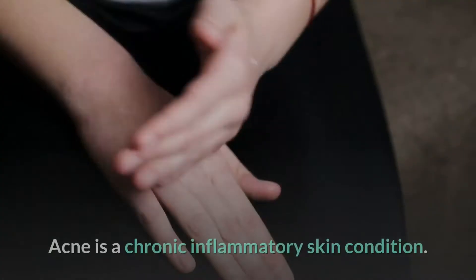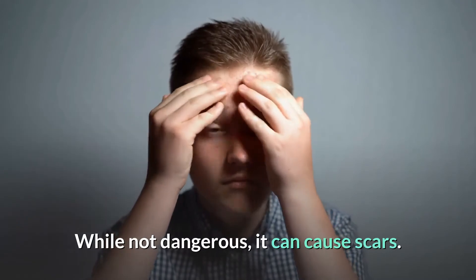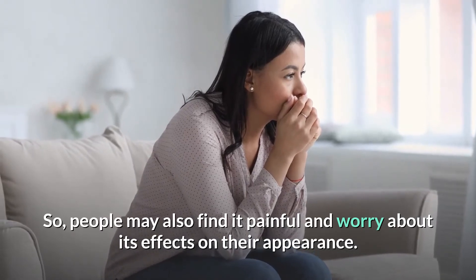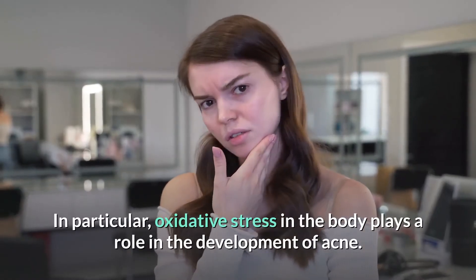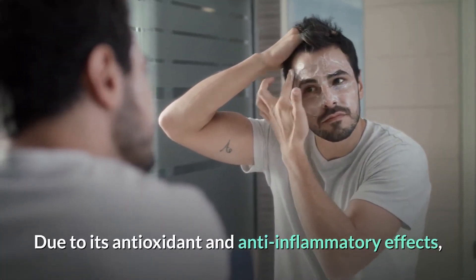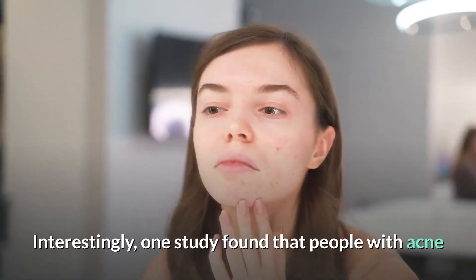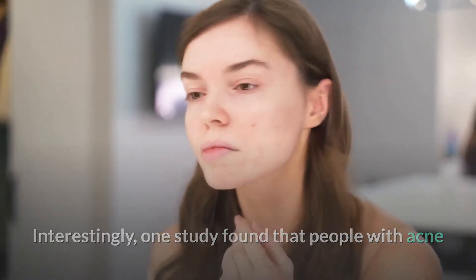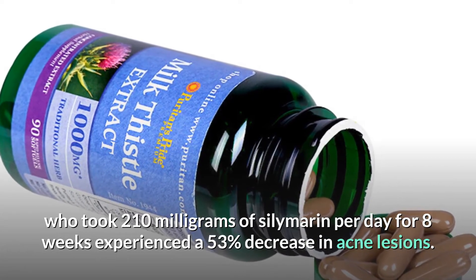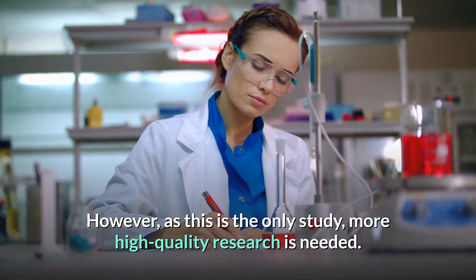Benefit 5: Milk thistle could help treat acne. Acne is a chronic inflammatory skin condition that, while not dangerous, can cause scars, and people may find it painful and worry about its effects on their appearance. Oxidative stress in the body plays a role in the development of acne, so milk thistle's antioxidant and anti-inflammatory effects may make it a useful supplement. One study found that people with acne who took 210 mg of silymarin per day for 8 weeks experienced a 53% decrease in acne lesions. However, more high-quality research is needed.